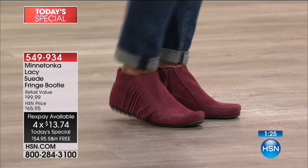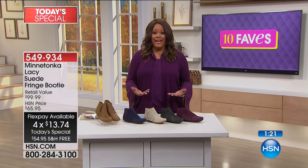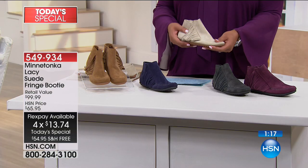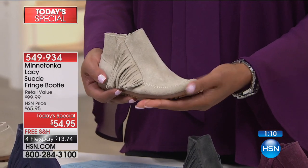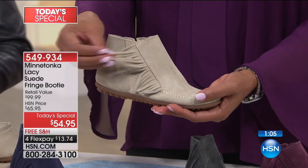If you're looking for something casual and very comfortable that you can actually wear every day, this booty is it. You can wear this every single day — they are so soft and durable, that's what they're known for as well. And if you are tired of heels and you want something a little fun, a little flirty, this fringe does it for you.